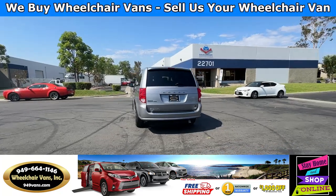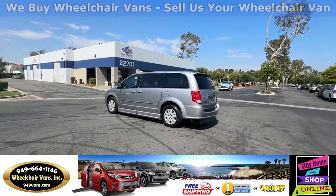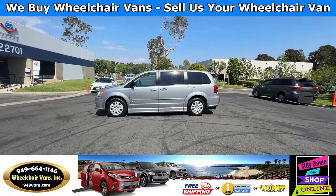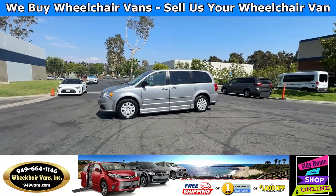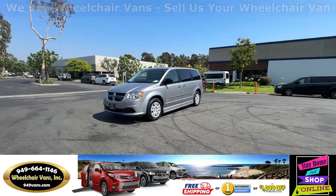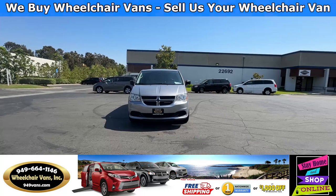We also offer financing on all types of credit. We can do personal or business loans. And on top of that, we do have a promotion for free nationwide shipping. But if you decide to pick up at our location, we can offer you $1,000 off or a free one-year warranty. For more information, please visit our website 949vans.com.